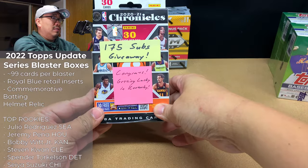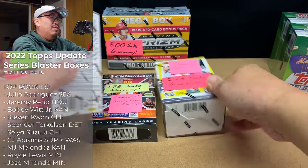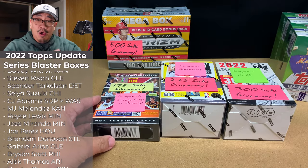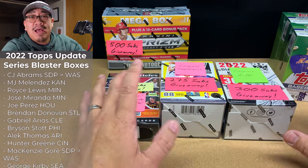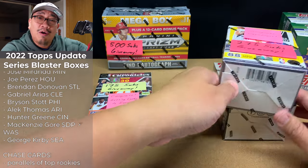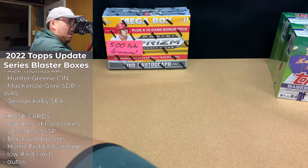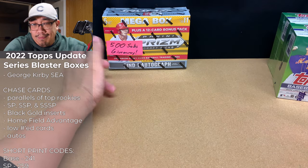Like this hanger box of basketball, this blaster box of Donruss basketball, and this blaster box of Diamond Kings baseball. Griff, Eagle Beast, Getting Lucky in Kentucky — you three originally won these giveaways earlier this year but have not claimed them yet. To claim them, all you have to do is email me at jnycards@gmail.com. I'd love to get this stuff out to you, but if you don't claim it by the time I hit 500 subs, I'm going to give it away.